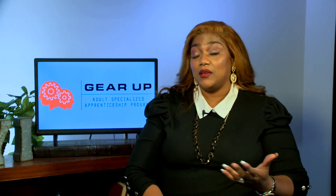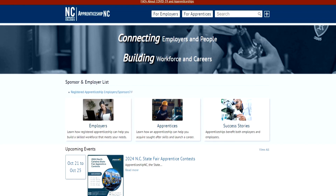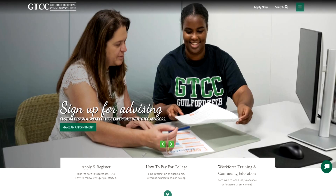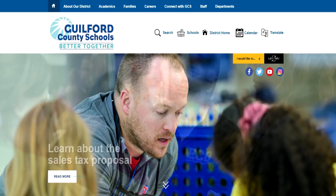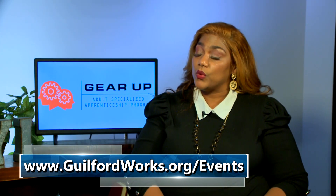Who are some of the players involved with the event? We are excited about Apprenticeship NC, who writes, structures, and gets approved the apprenticeship occupations. The Forge, a partner with a pre-apprenticeship program in welding, GTCC, and Guilford County Schools will also be involved, along with a host of select employer partners who will discuss their success with the program. You can find information about the apprenticeship program at guilfordworks.org, and the event should be on the calendar at guilfordworks.org/events.